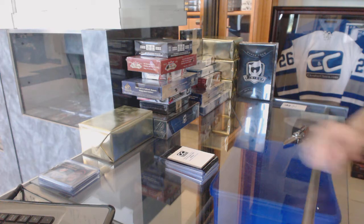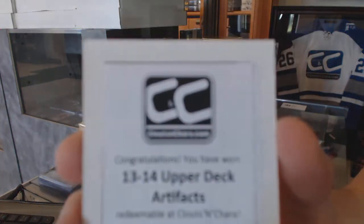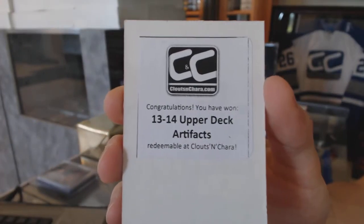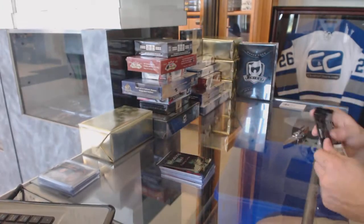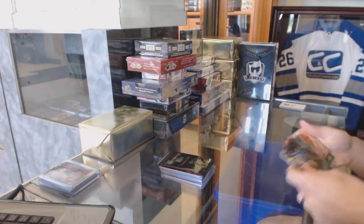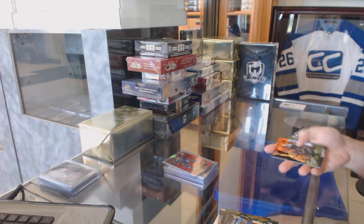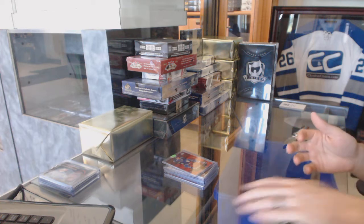Free box number two is 13-14 Upper Deck Artifacts. Breaking Bad bonus — breaking bust — and base cards again.